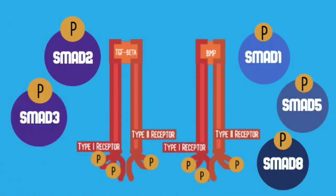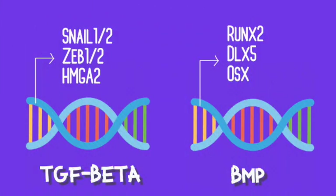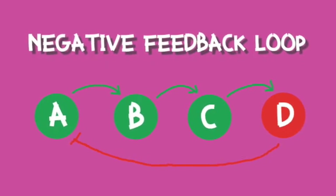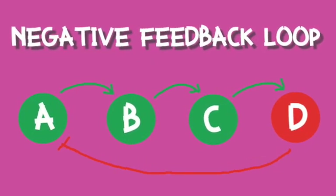We recall one difference in these pathways are the kinds of SMADs used to deliver signals. Another difference is the genes that are regulated by TGF-beta and BMP pathways. As you can see, this signaling pathway is extremely complex. At some point, osteogenesis and osteoblast differentiation must stop.